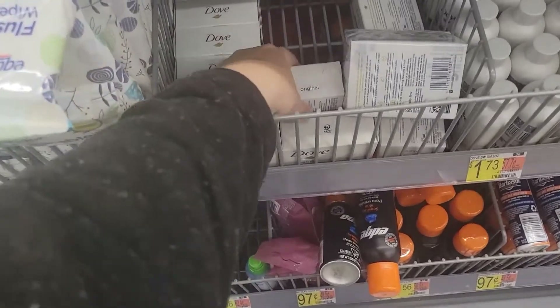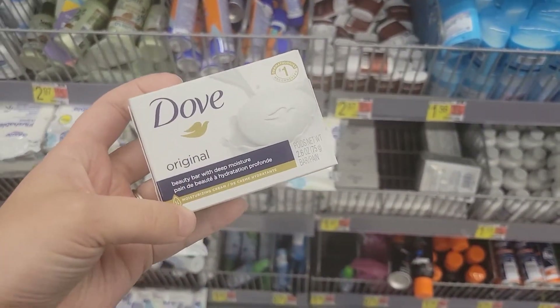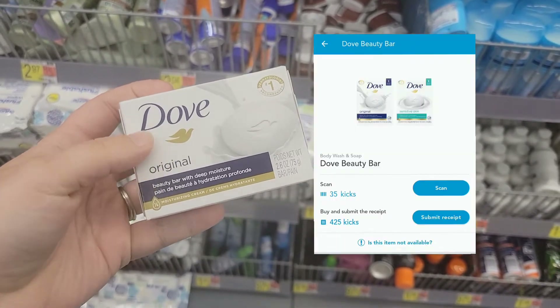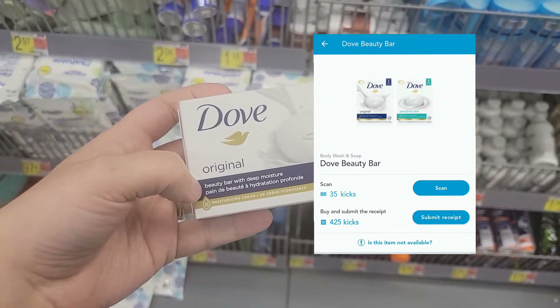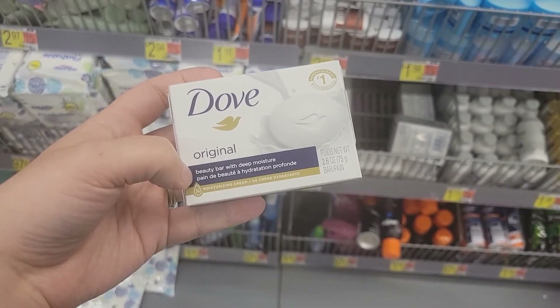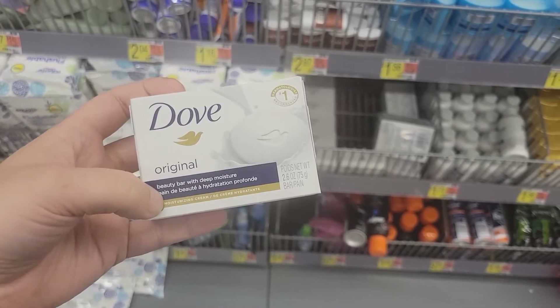First thing I'm grabbing from the trial and travel section is this Dove Beauty Bar. It's $1.47. I'm going to submit my receipt to Shopkick for 35 scan kicks and 425 buy kicks, giving me back a total of $1.84, making this a $0.37 moneymaker.